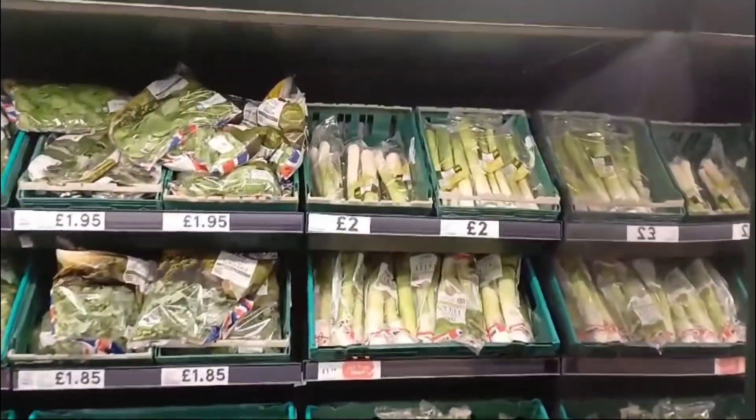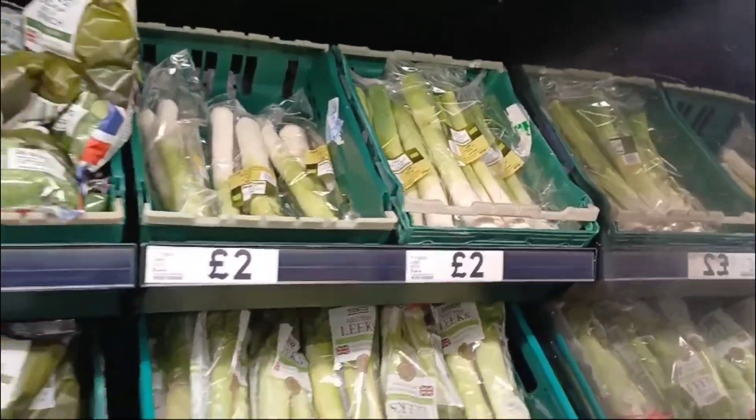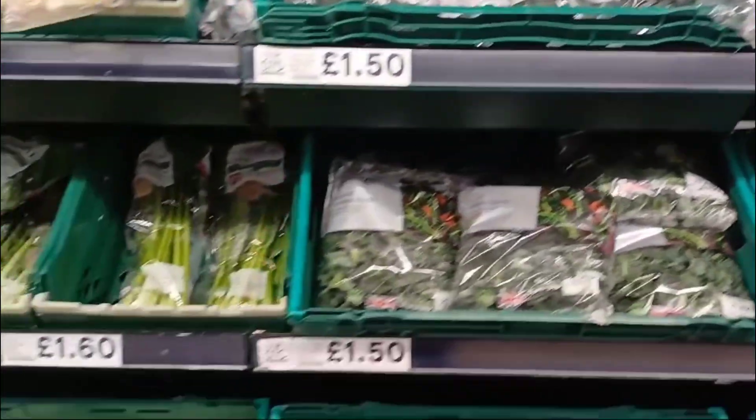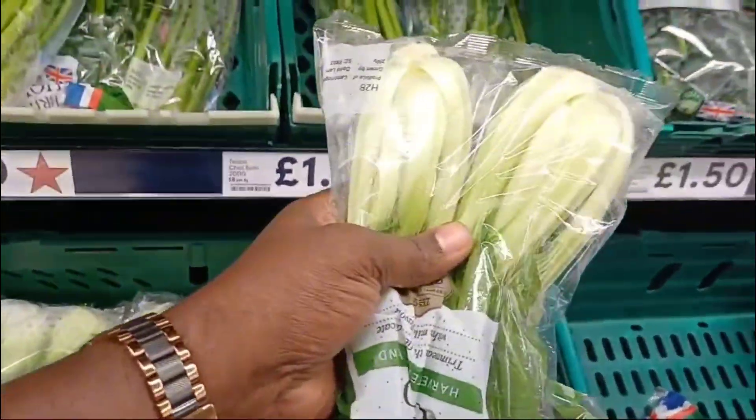Over here you have green vegetables. You have your leeks, spring greens, spinach, and bok choy. I need one of these — I need some bok choy.